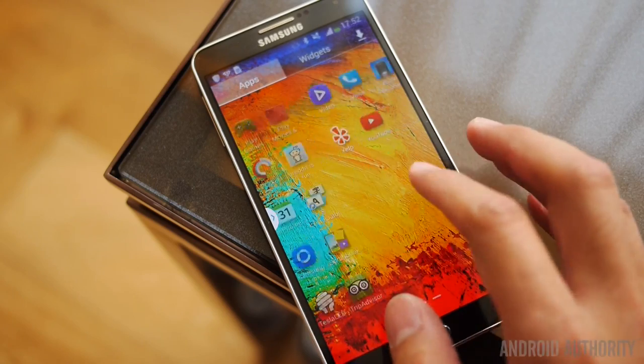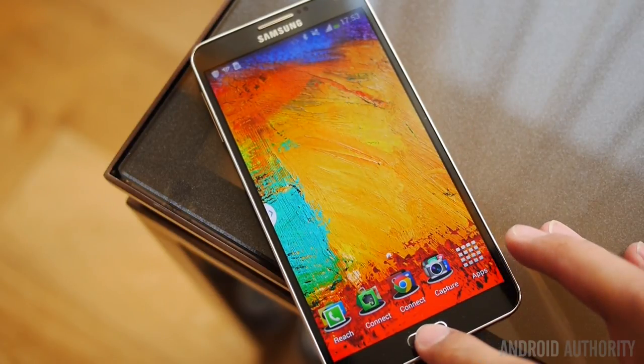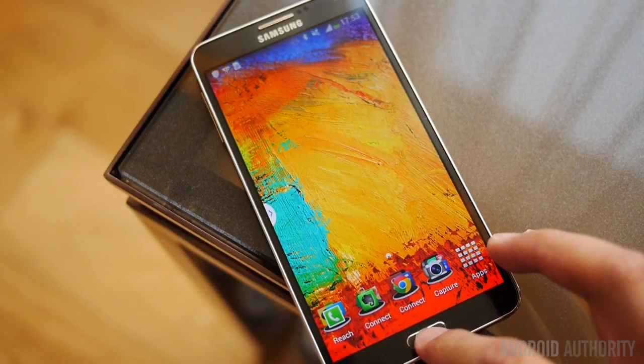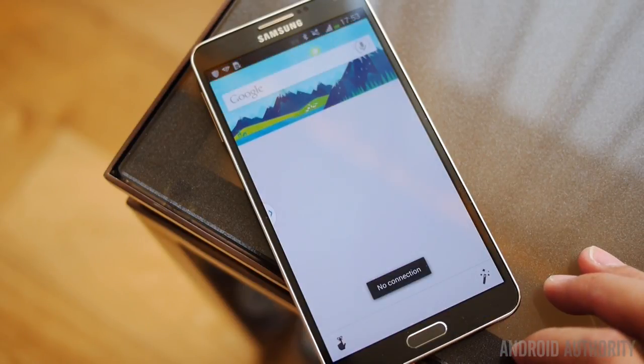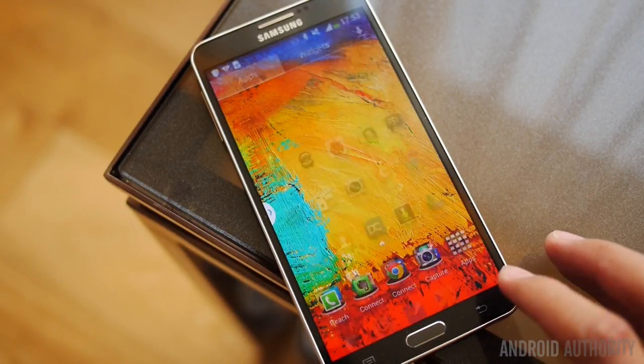The Galaxy Note 3 also comes with 3GB of RAM, but its SoC is the Snapdragon 800. In theory, the biggest difference between the two is simply the higher clock speeds of the 801. But in practice, both are lightning fast and will handle most tasks without a hiccup.